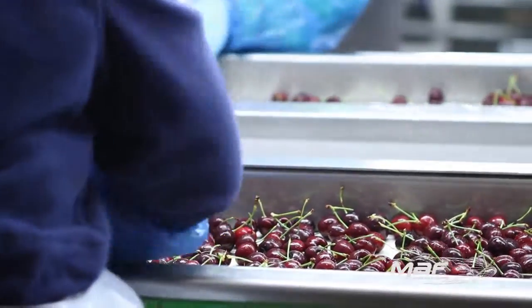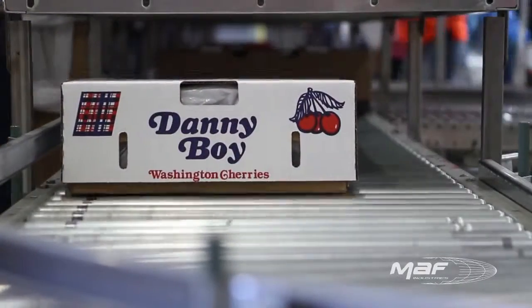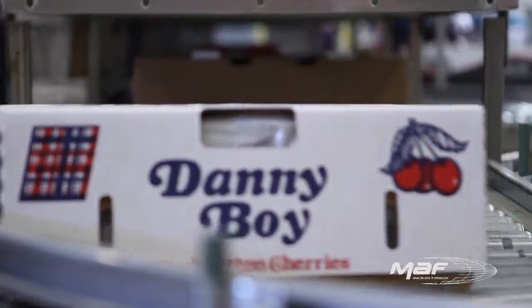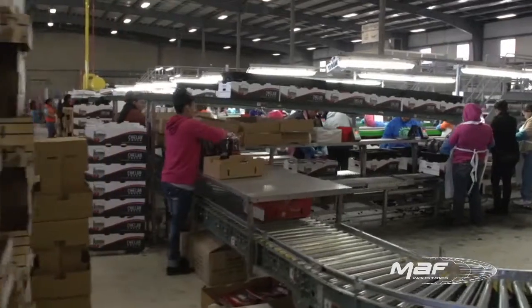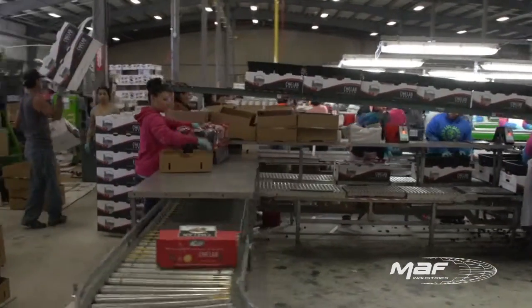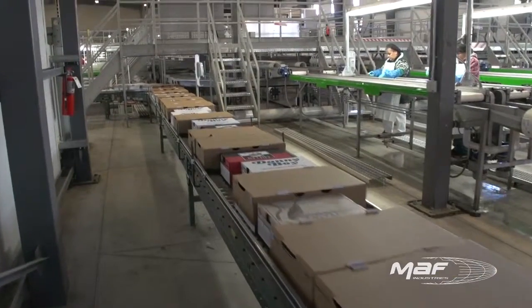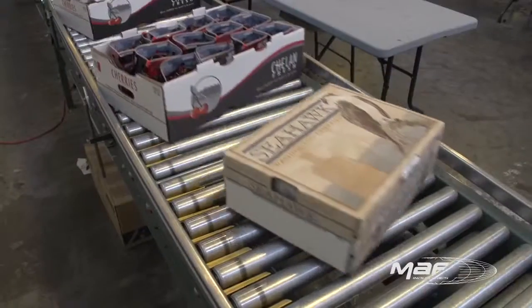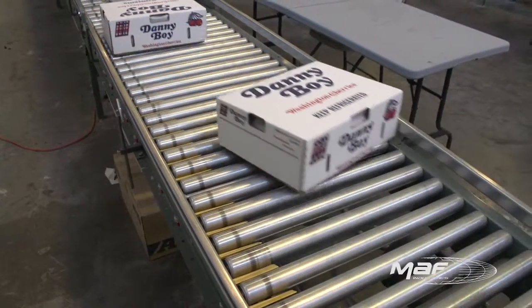It's critical to Gebers Farms that they process every cherry on the day it is picked and ideally within a few hours of being picked. With these automated cherry lines, we have helped Gebers reach that goal and ultimately improve the fruit shelf life for the retailer. Moff Industries reinvented high volume — the Gebers Farms cherry lines have the capability of processing more than 2.5 million cherries every hour.